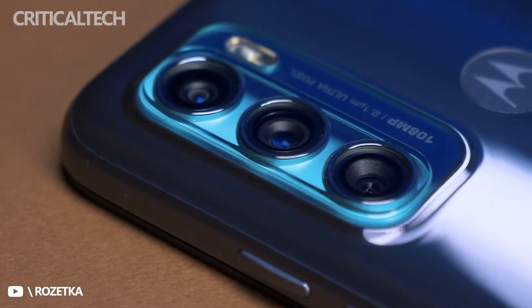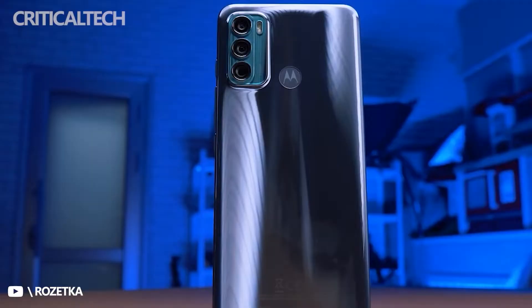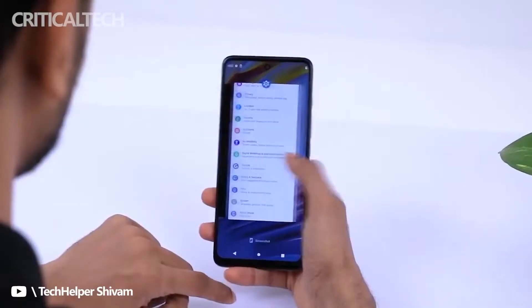Should you sacrifice the 5G connectivity in order to get a better phone, or is it better to opt for 5G because the specifications of the first device are sufficient for your needs? We will try to answer this question in this comparison between the specifications of the Motorola G62 5G and the Motorola G52.